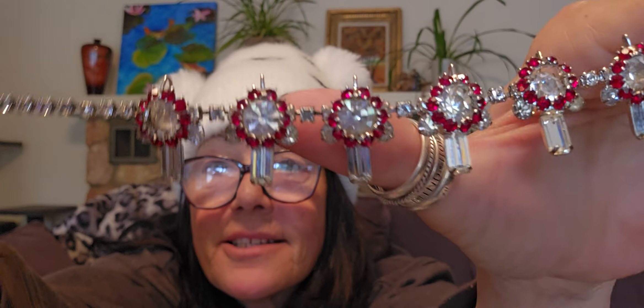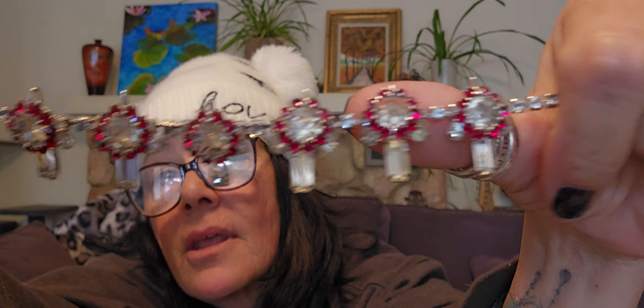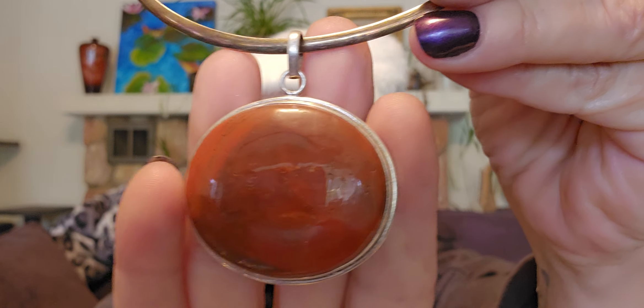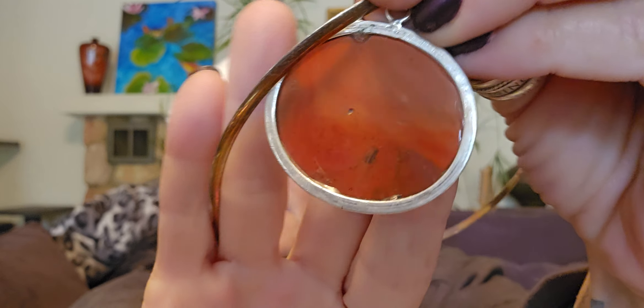I got this one too — this is gorgeous, I love this. I always get lost in it. Very, very pretty and sparkly. I got this sterling torque and a sterling pendant with a beautiful piece of what looks like jasper. Really nice piece of jasper there.